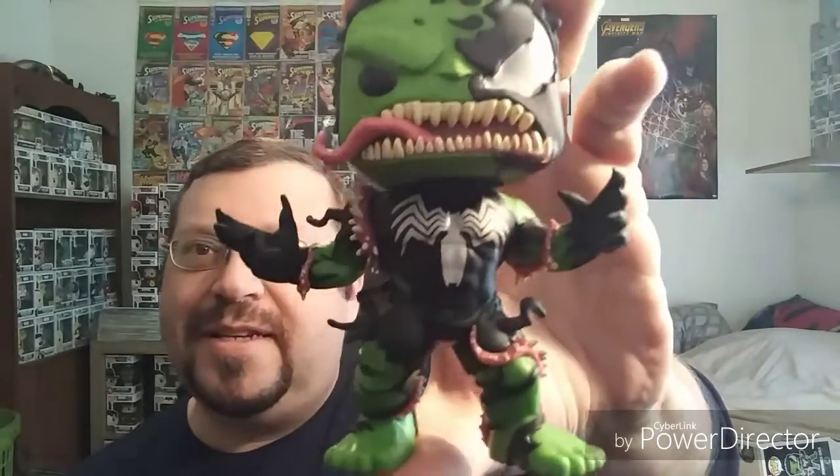So let's get this guy open and take a closer look at him. I was really hoping to find the Ghost Rider venomized pop but did not see him. Anyway, let's get a closer look at this.